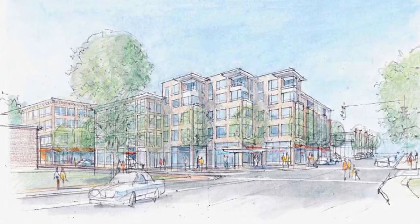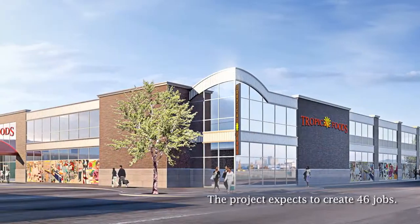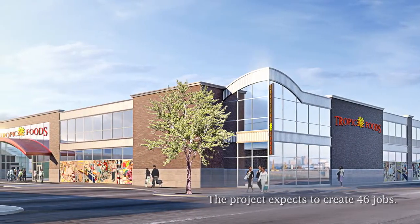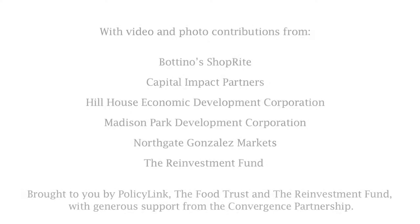At this current moment, our biggest initiative in providing healthy food access to Roxbury residents is to help establish a new store that would allow the Tropical Foods supermarket to expand their produce, provide fresh meats and fresh fish, a bakery, prepared foods, and different items that currently are not available in this small store.